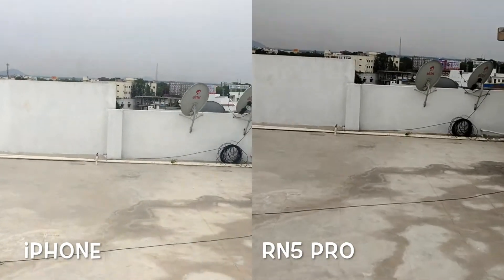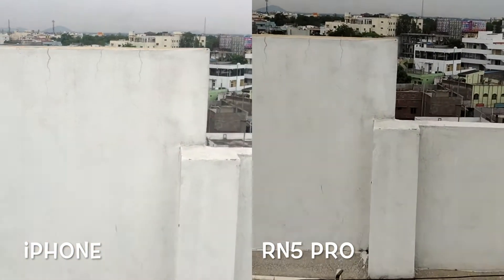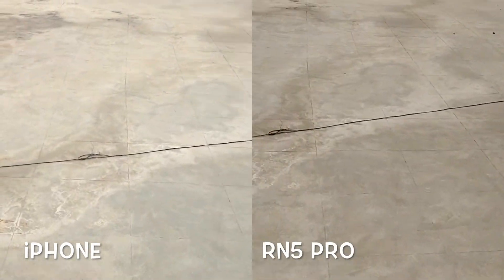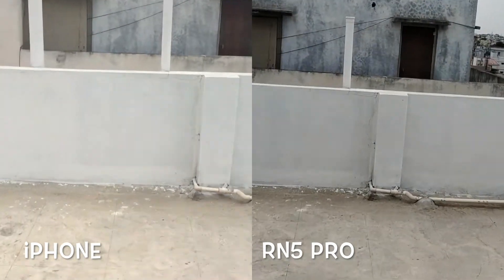Here is the side-by-side running comparison — let me know what you think about the Redmi Note 5 Pro's stabilization. Personally I did not expect this kind of result. I'm clearly impressed — I didn't really expect this level of stabilization from EIS, but it's definitely good.